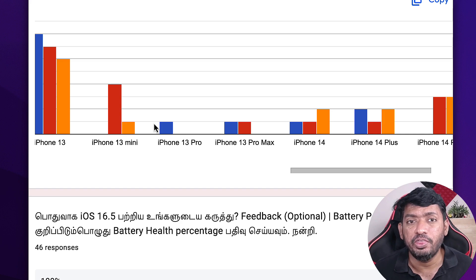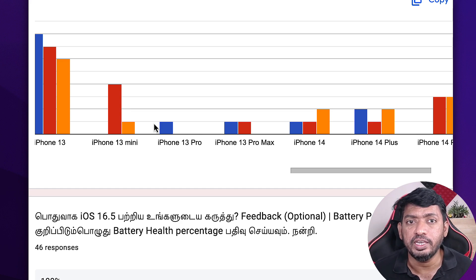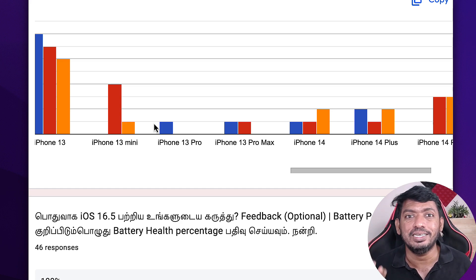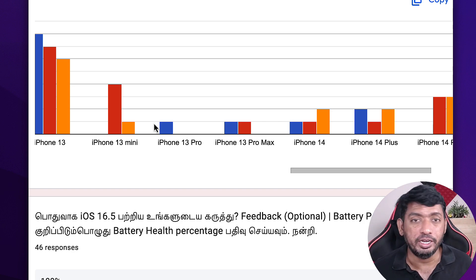If the overheating problem repeats after the all settings reset and your battery health is good, you need to do an iOS restore. If you're still experiencing overheating after the iOS 16.5 update — excluding the summer season as a reason — it's important to take a backup using iTunes on your computer and then perform a complete iOS restore.